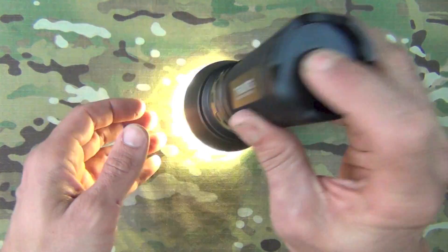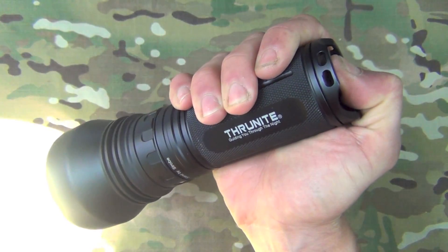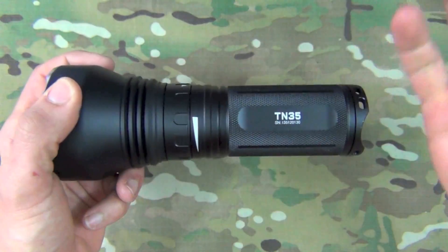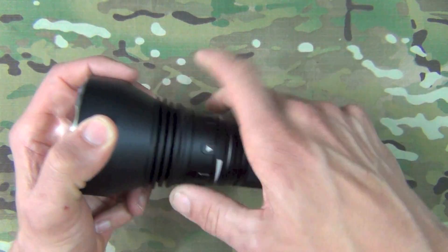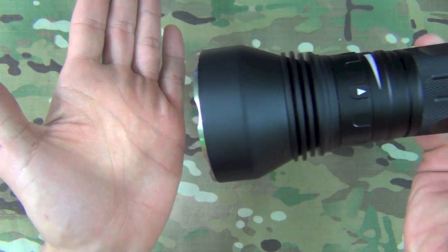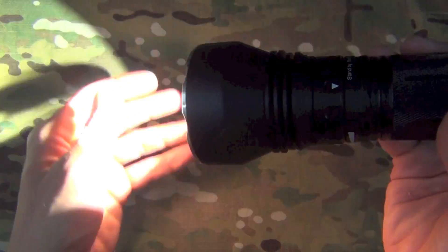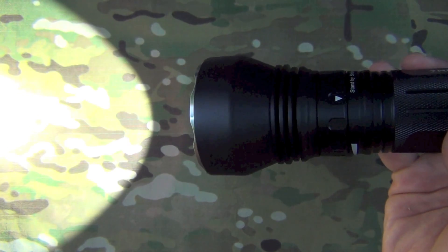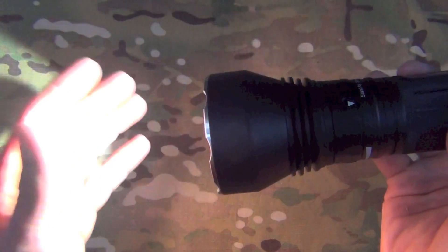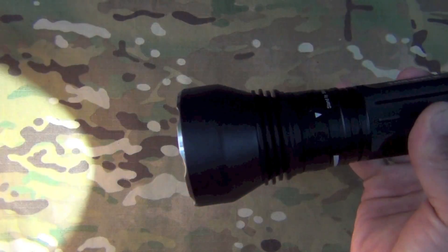It does have a crenelated bezel and a clicky tail cap, so you get momentary on by holding it, or click it to stay on. Operation after that is standard for the TN series — you can go all the way down to firefly mode at 0.3 lumens, all the way up to max at 2750 lumens and a peak candela of 66,940. Very impressive numbers.